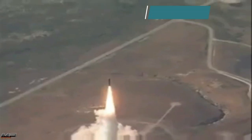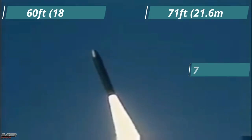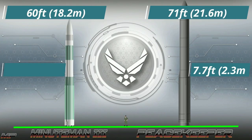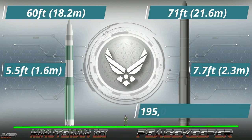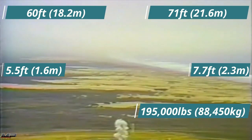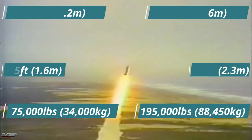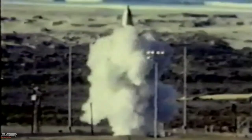Significantly larger than its LGM-30G predecessor, the Peacekeeper stood 71 feet tall compared to 60 feet, 7.7 feet wide versus 5.5 feet, and weighed an absurd 195,000 pounds — over two and a half times as much as the Minuteman III at 75,000 pounds. In fact, the Peacekeeper's first stage alone weighed more than one and a half times the total weight of the Minuteman III.